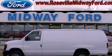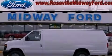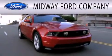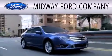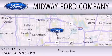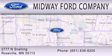This vehicle is sure to sell fast. Call and arrange your test drive today. Midway Ford Company is dedicated to doing everything possible to ensure that the experience you have selecting your next vehicle is as pleasant as possible. We are located at 2777 Snelling Avenue North in Roseville.